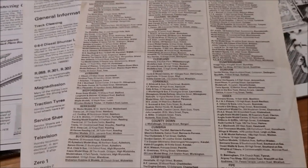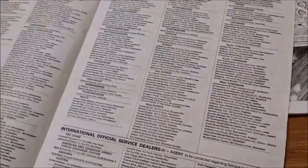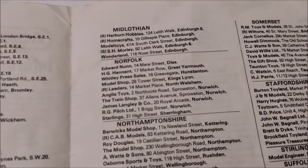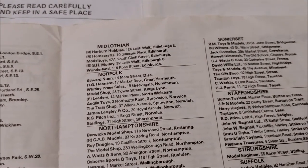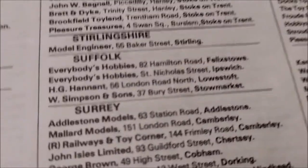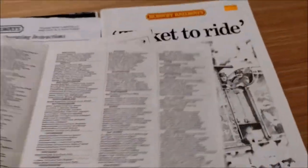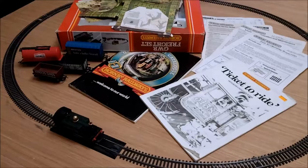What do we have for Norfolk and Suffolk? Norfolk: Edward Nunn, HG Hannant, Market Row Great Yarmouth — I know of them. James Langley and Co, 20 Royal Arcade Norwich — I remember them as well. RG Pilch, Brigg Street Norwich. Suffolk: HG Hannant, 56 London Road North, Lowestoft — I just love poking about in that shop, I spent hours in there. That's long gone now.